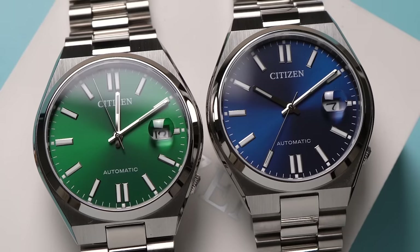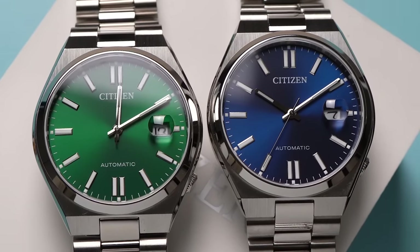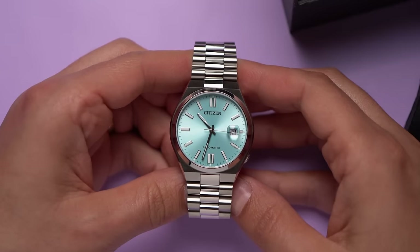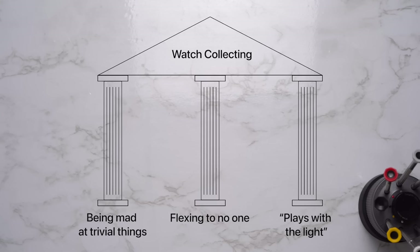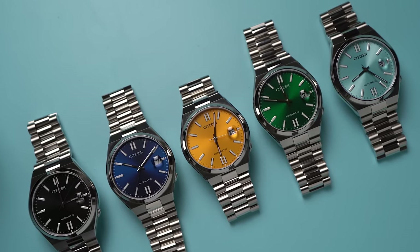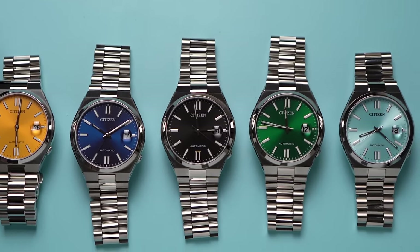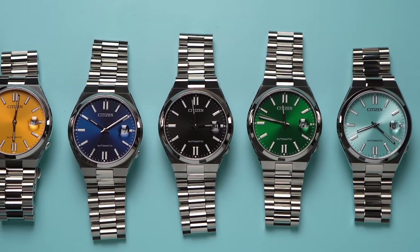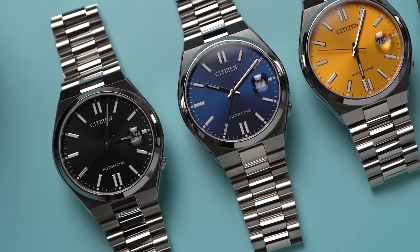These really do remind me of a combination of Datejusts and the new colorful Oyster Perpetuals — but that's just the dial colors. These are actually finished in a different way. These Citizen watches have sunburst finishing, except for the black dial, and they're very pretty. You might even say they play with the light, which as some of you know is the third pillar of watch collecting, along with being mad at trivial things and flexing to no one. Between these colors, absolutely yellow for me. I could see an argument for any of the dials, except black — why black? Have some fun.